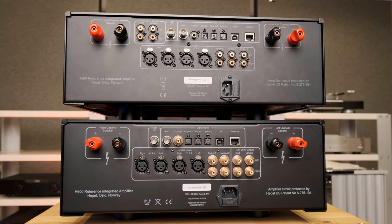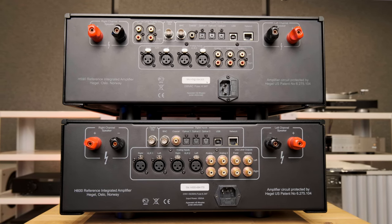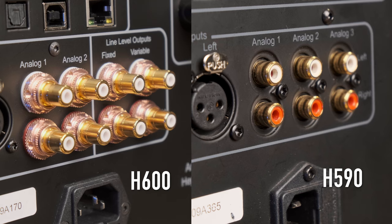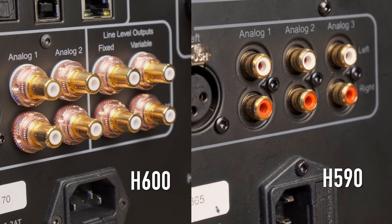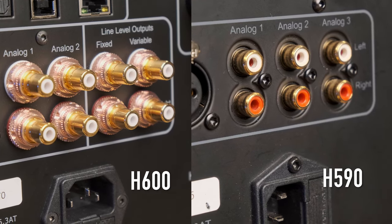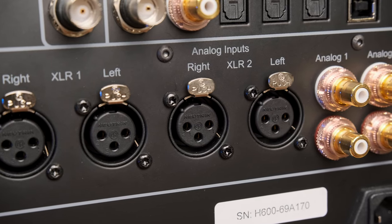The pallet of inputs and outputs has changed. First, the H600 finally got quality terminals — in the H590 there were regular ones. On RCA, the connectors are now premium-grade, as a flagship should be. The number of inputs has decreased but the layout is now more understandable: two balanced inputs and two unbalanced, whereas the H590 had three.